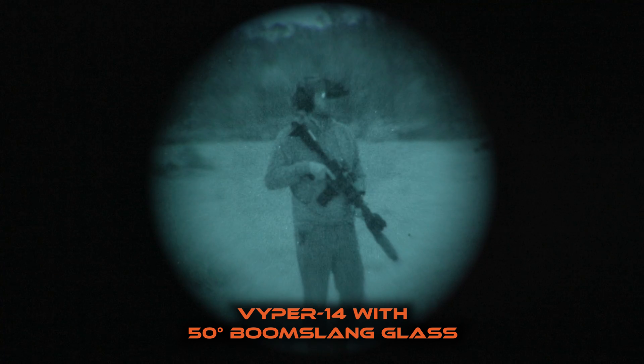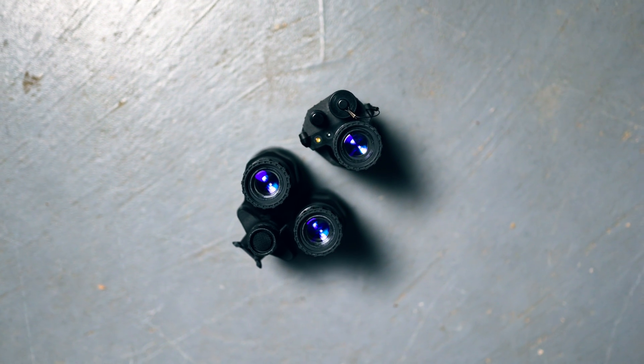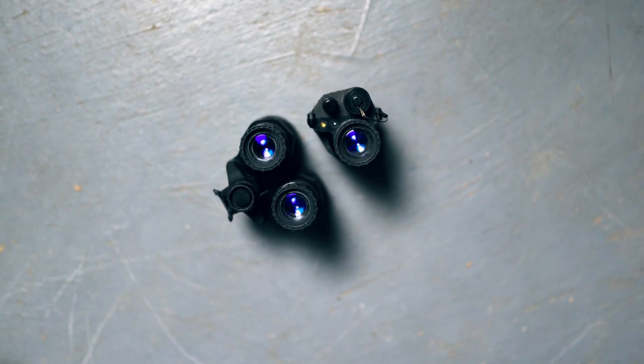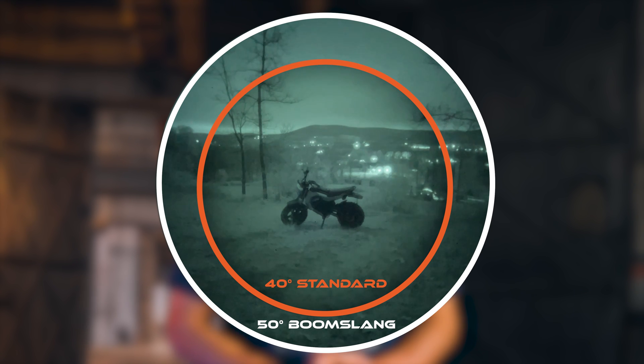Being addicted to spending time in the darkness has its ups and downs. The upside is I've personally got an addiction to always improving my effectiveness in the darkness. Most of the time that comes in the form of practice and time spent with the gear at night. Sometimes that improvement can be found with a new piece of gear. The new 50 degree Boom Slang glass is a technological advancement that whether you train a lot with your gear or not, it will give you a wider field of view that directly correlates to increased situational awareness.